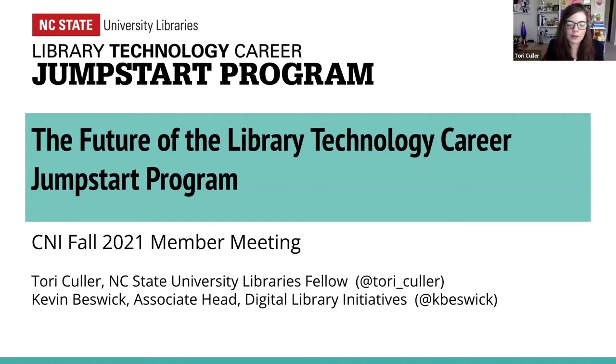Hello, my name is Tori and I'm a Libraries Fellow at NC State University Libraries. I am co-presenting today with my colleague Kevin Beswick, who I will let introduce himself. I'm Kevin Beswick, Associate Head of the Digital Library Initiatives Department here at NC State University Libraries. Today we're going to be speaking to you about a new program called the Library Technology Career Jumpstart Program.